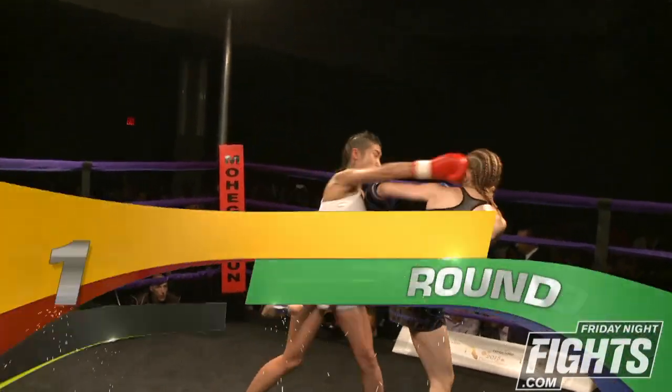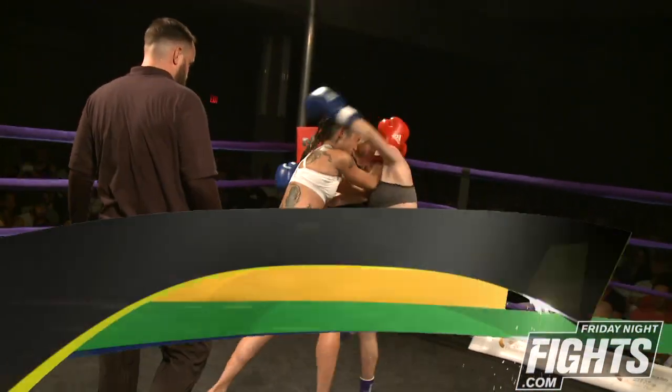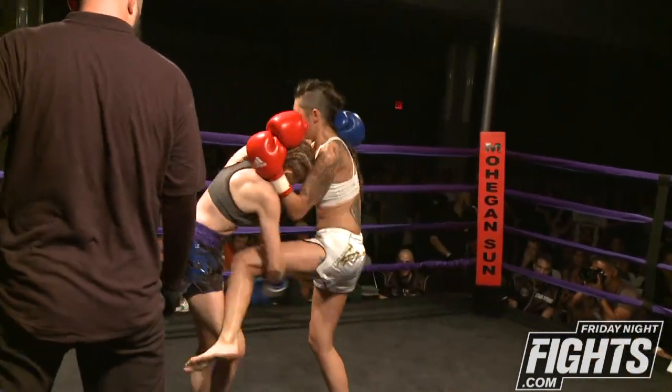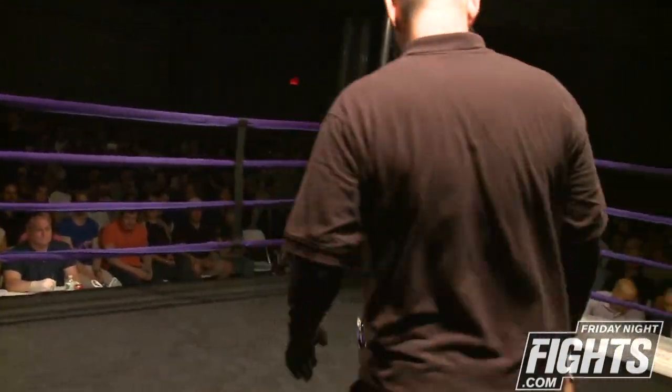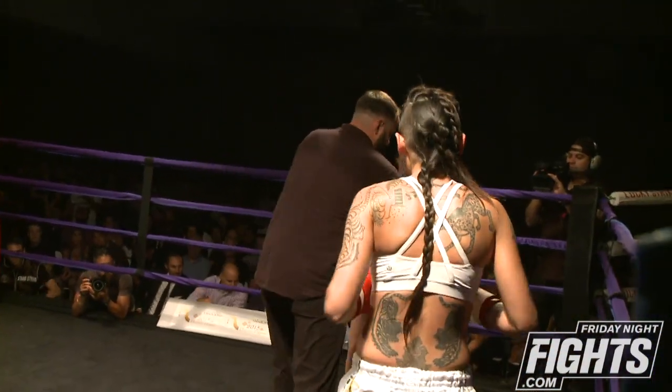All right, so starting round one of this flyweight. No glove touch. No glove touch. Angelica controlling the clinch, showing good control.